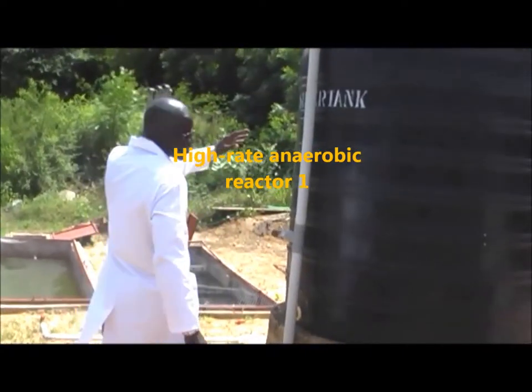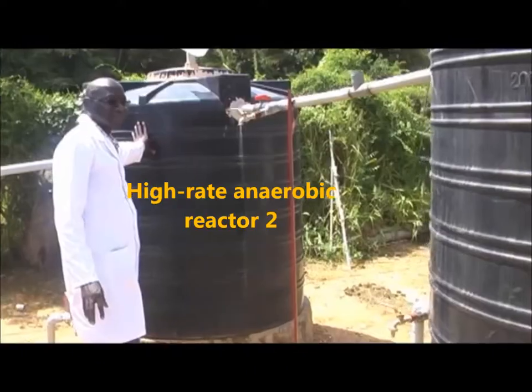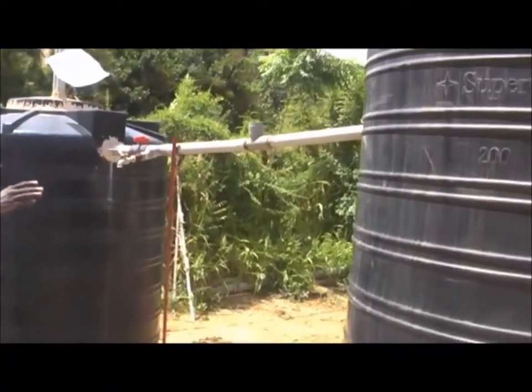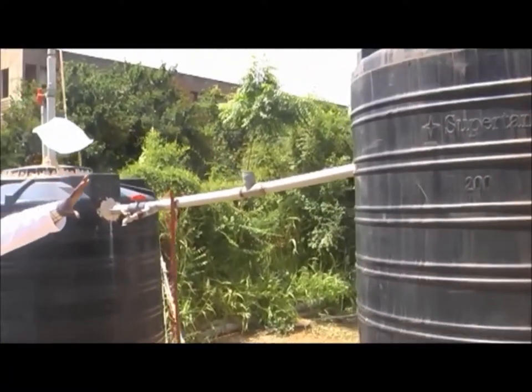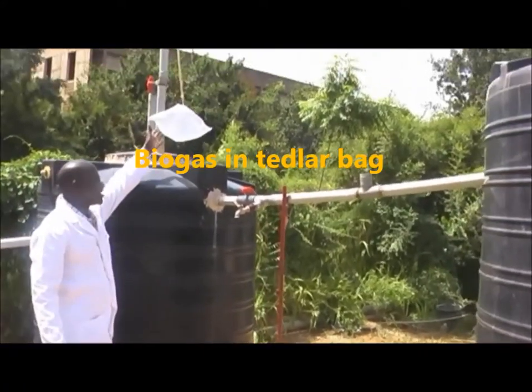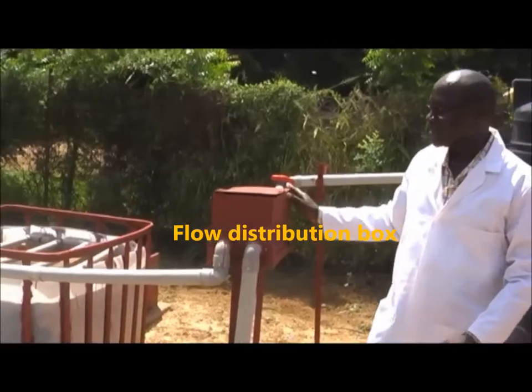Two black plastic tanks were connected in series to serve as the high-rate anaerobic reactors. On the top of each anaerobic reactor, biogas collection and storage systems were considered. Here we have biogas in Tedlar bags that are produced.